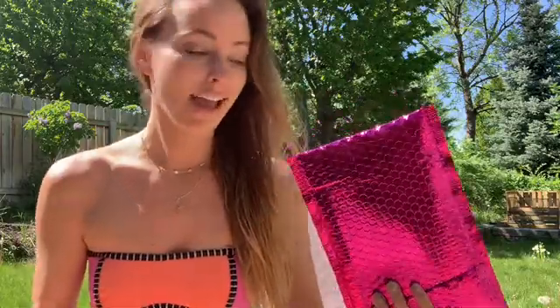It's Ipsy time! It is such a beautiful day. I'm just outside and I've got a little mask in my hair, getting a little vitamin D, and thought I'd just open my Ipsy because it just got here. I can't remember the last time my Ipsy got here this early in the month.